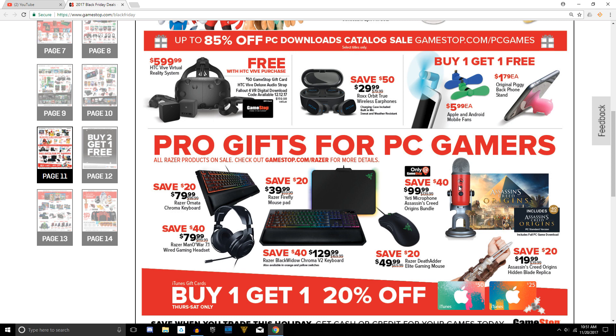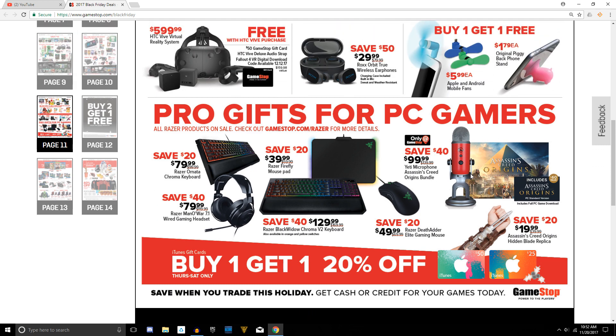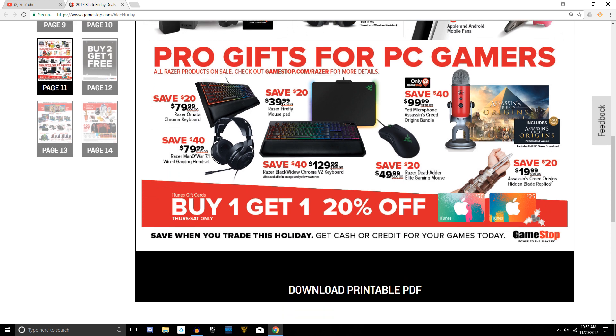Probably the only notable mentions here: if you've been wanting to get an HTC Vive, the lowest price you can find them right now is $600 — pretty good deal — and you also get a free $50 GameStop gift card. The bundle includes a digital copy of Fallout 4 VR coming out December 12th. Also, if you've been wanting a microphone, this is the Blue Yeti microphone — which is actually what I use — for $100 with a limited edition theme, and it comes with a free copy of Assassin's Creed Origins on PC. You can also save $20 on the Assassin's Creed Origins Hidden Blade.